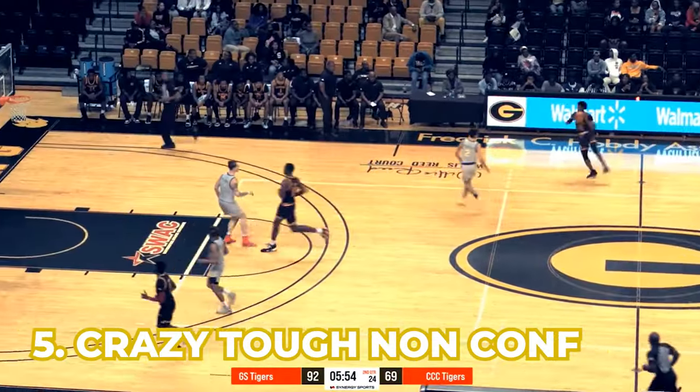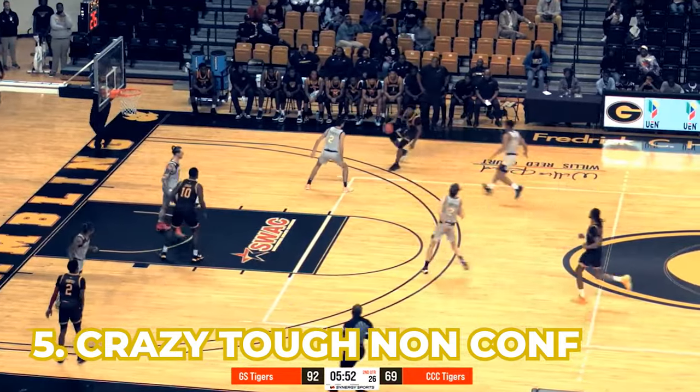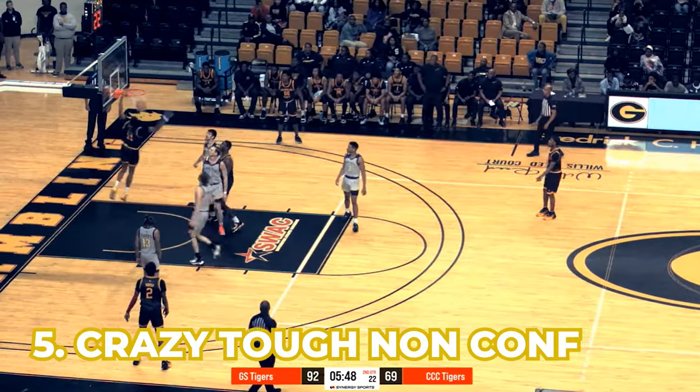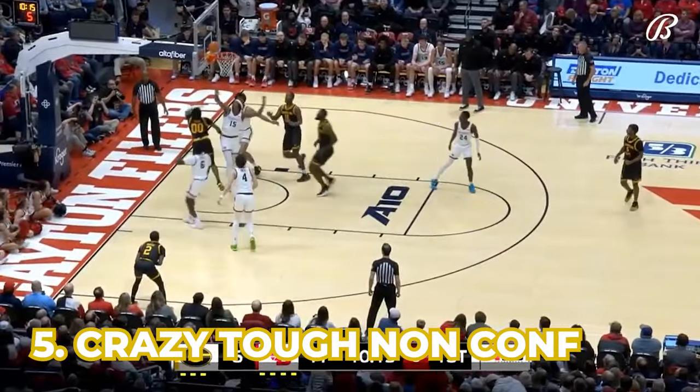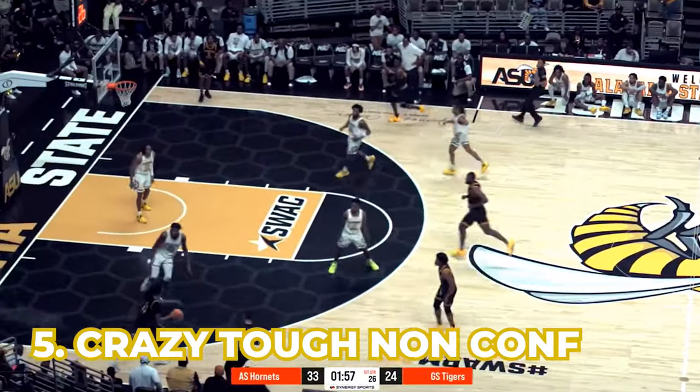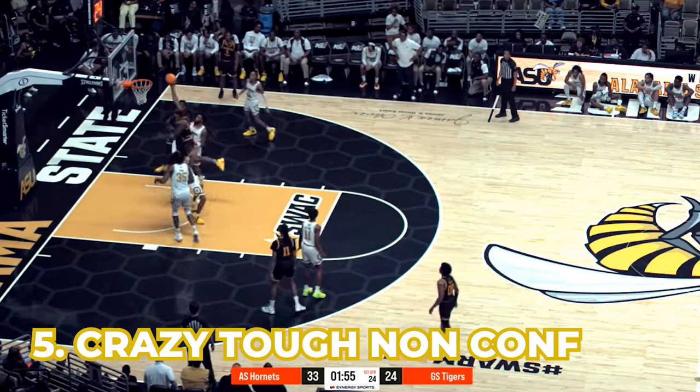Thing number five is they had the fourth-hardest non-conference schedule. In the SWAC, a lot of these teams just schedule gauntlets of non-conference games, getting as many bye games as possible, and Grambling State was no different. They had a ton of them, and although they didn't win any, it can just kind of help you improve as the season goes on.